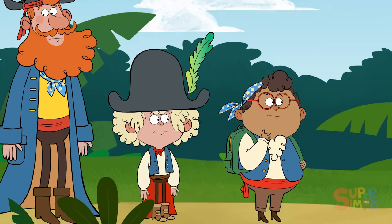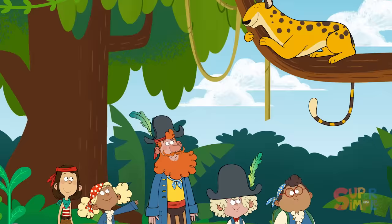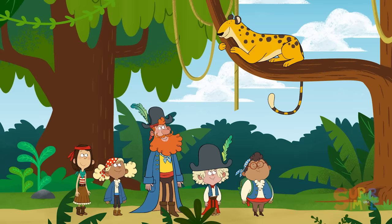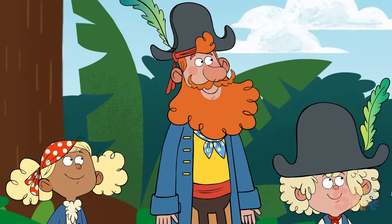Hmm, I don't see anything here. Do you? Look, up there! Wow, who's that? It's a jaguar. Jaguar starts with the letter J. Jaguars are part of the large cat family — they just love climbing trees. And she appears to be fixing for a nap, so let's leave her be.